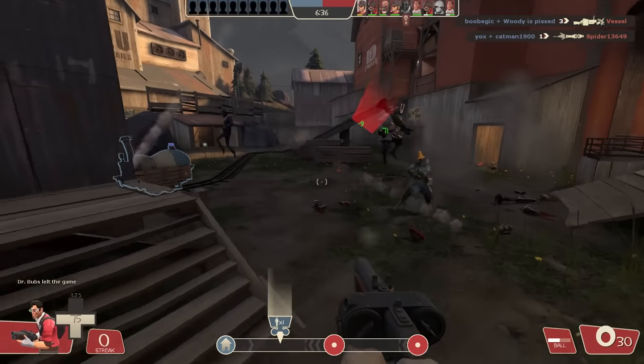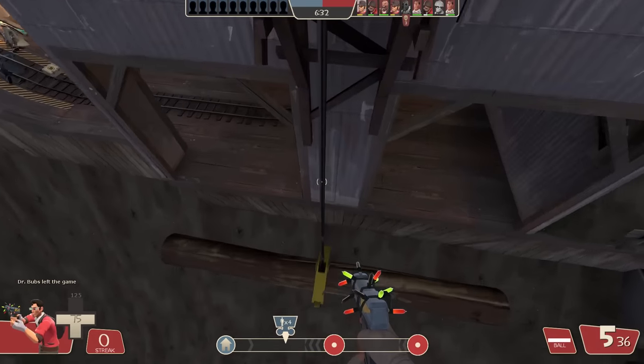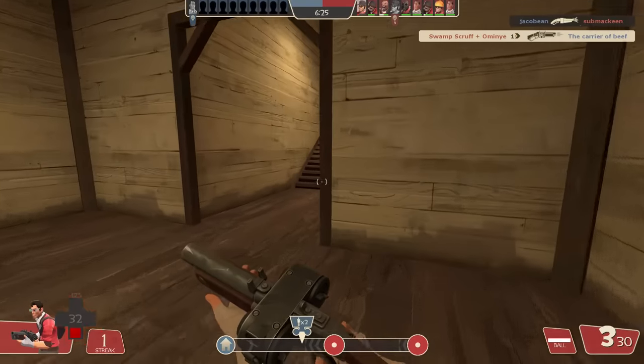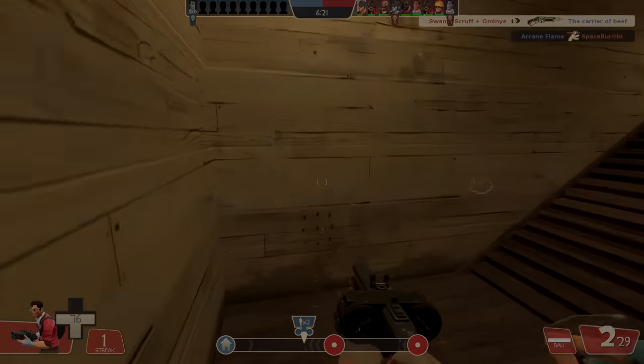Okay, apparently that wasn't behind him. I'm a fucking god gamer. And I used the opportunity to flank and kill the Medic. I'm a fucking god gamer.